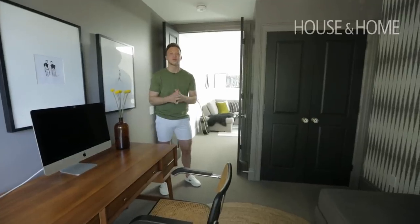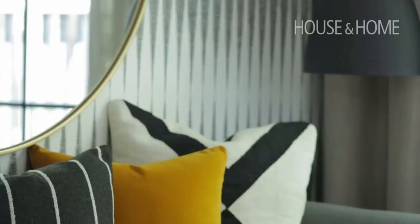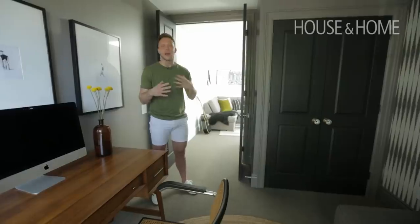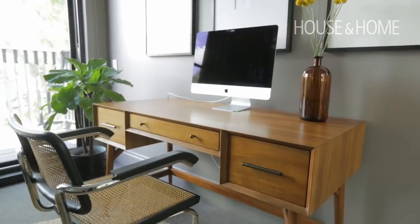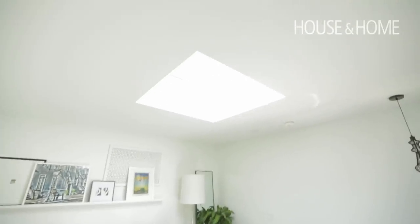One of the fun parts about working on this project was how similar the bones were to my own home. It was like having a chance for a do-over, and this third floor is really what I wish I had done in my own home — maximizing the space and adding this skylight, which just gives the illusion of higher ceilings.